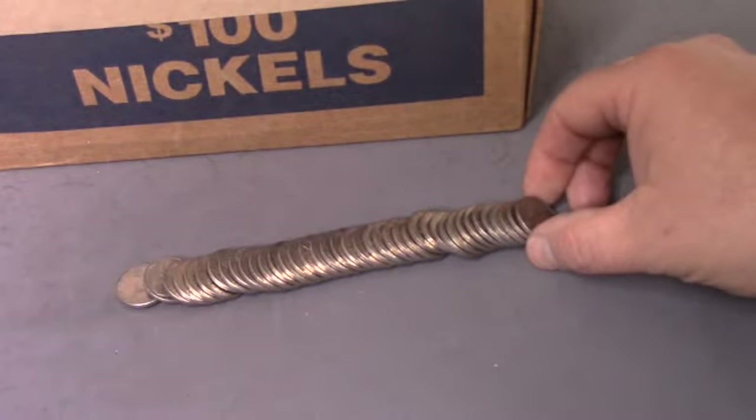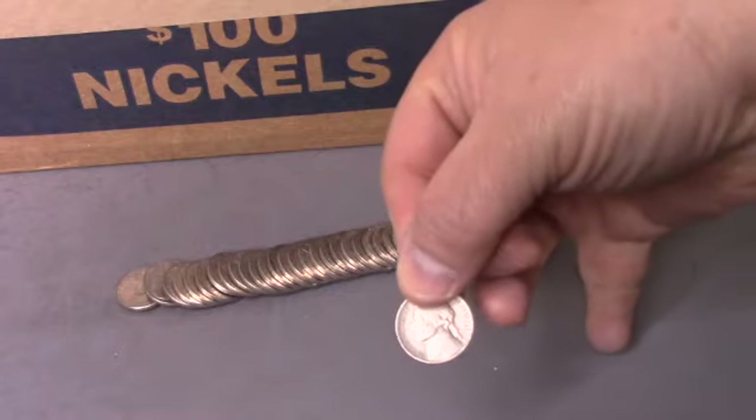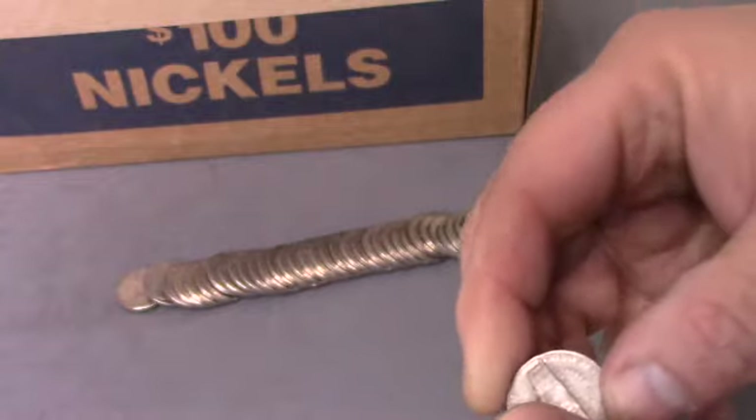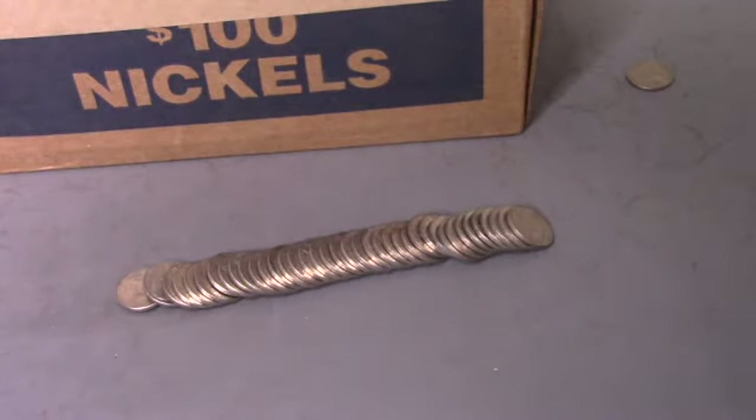Okay, first row we open — this ender looked old. It is a 1952 Philadelphia. First nickel of the box, first find of the box.